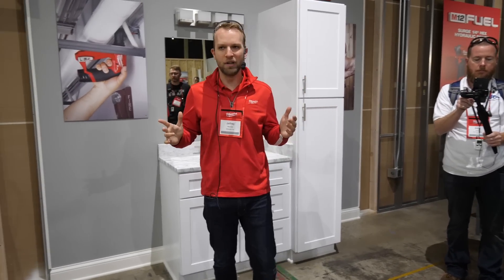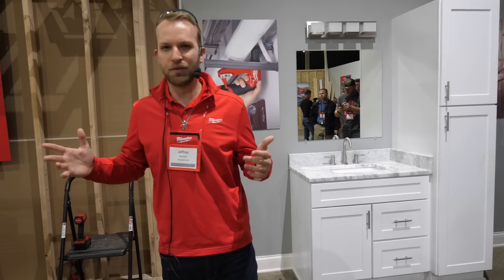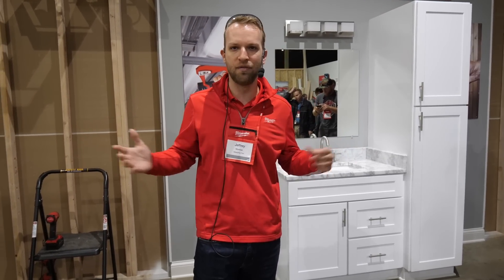Alright guys. My name is Jeff Moorman. I'm a product manager on our drilling and driving team. I'm really excited to talk to you guys today about the next two solutions in the carbon treatment or modeling section. At this point you guys have seen about eight different tools that are developing those solutions from frame to finish.